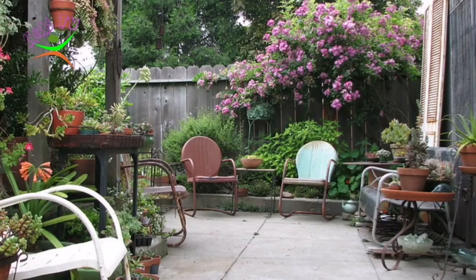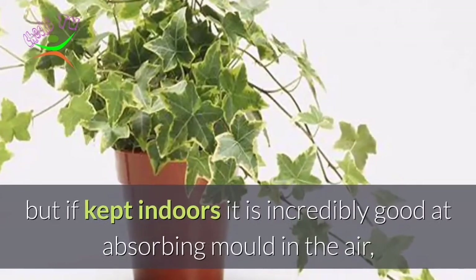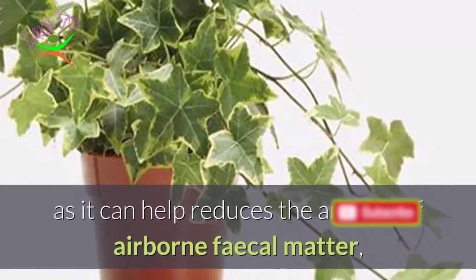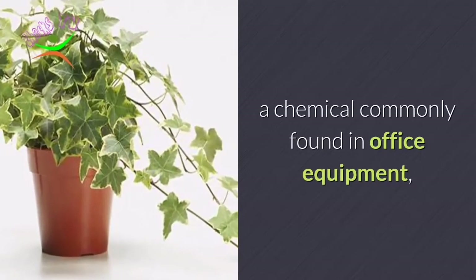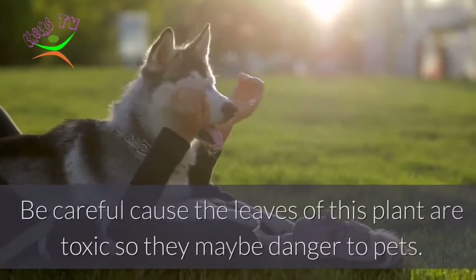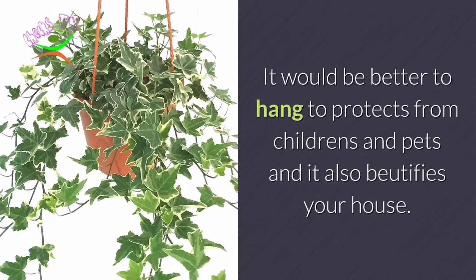Number 6: English Ivy. It is more commonly known as an outdoor plant, but if kept indoors it is incredibly good at absorbing mold in the air. It is also perfect for those who have pets, as it can help reduce the amount of airborne fecal matter, and it is good for keeping on your desk to help you focus. It also absorbs benzene, a chemical commonly found in office equipment, and removes chemicals like formaldehyde, xylene, and ammonia. Be careful — the leaves of this plant are toxic and may be dangerous to pets or young children. It would be better to hang it to protect children and pets, and it also beautifies your house.